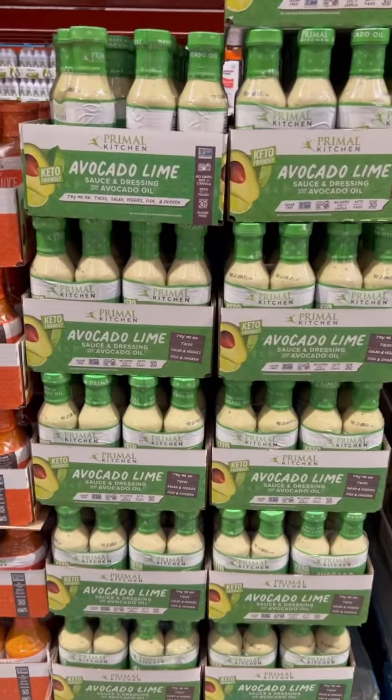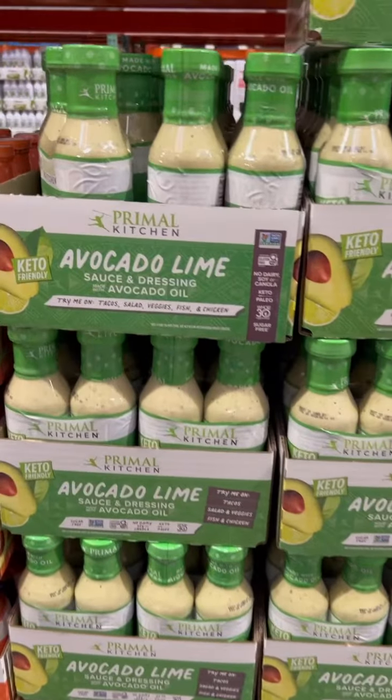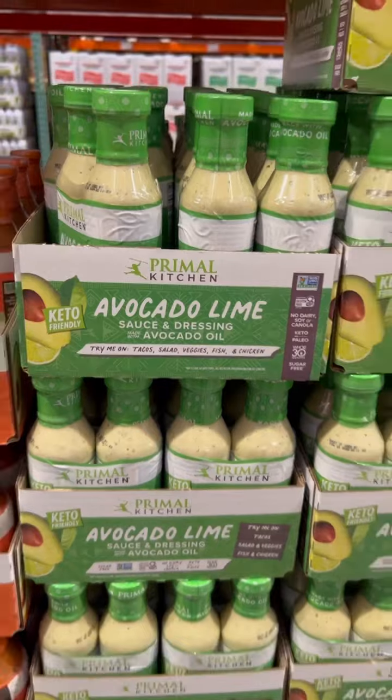Things like salad dressing and condiments are also places where hidden sugars lurk. I love Primal Kitchen because they don't add sugars to their products.